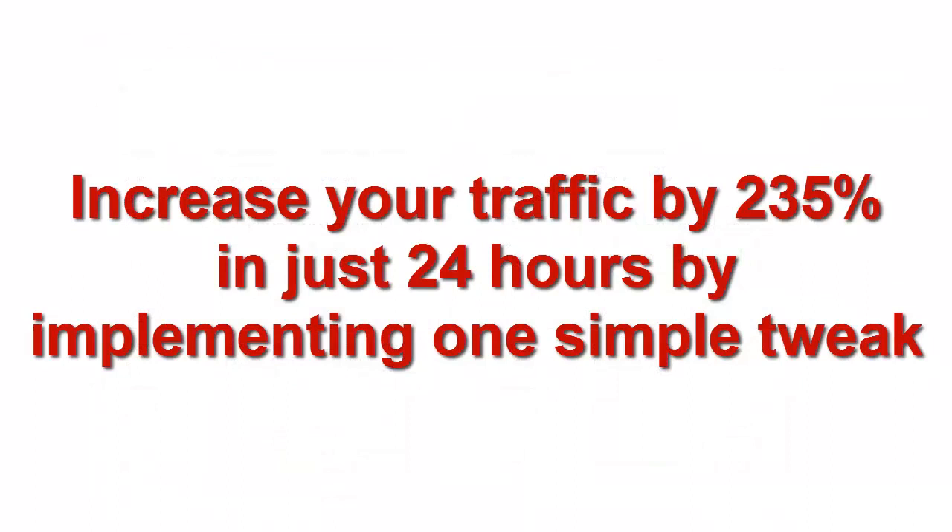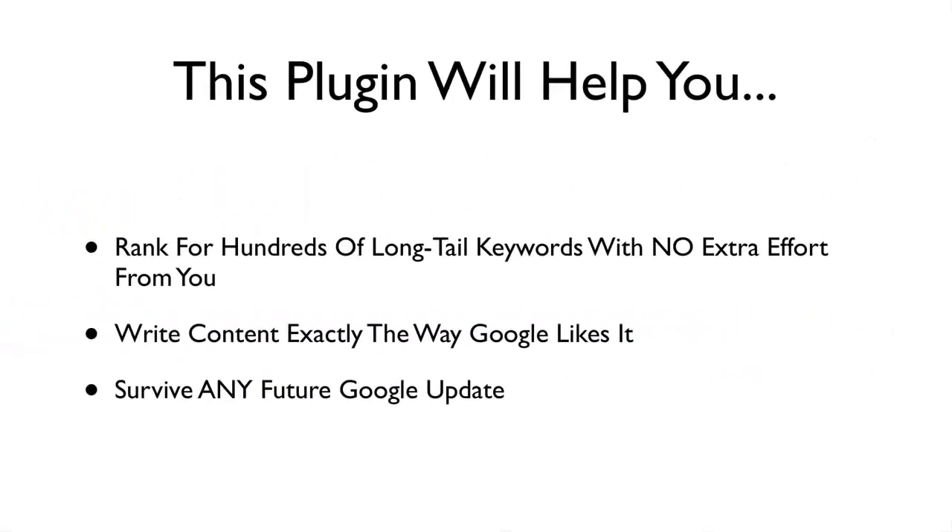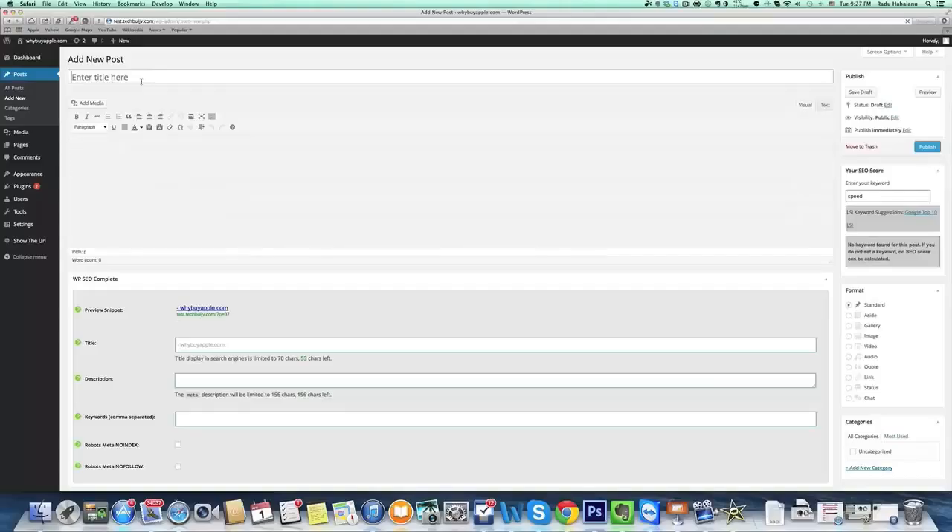You've just completely SEO optimized your website. This plugin will help you rank for hundreds of long tail keywords with no extra effort from you, write content exactly the way Google likes it, and survive any future Google updates. Seamless SEO takes care of all your on-page SEO headaches so you can focus on building a quality blog without worrying about breaking any guidelines.